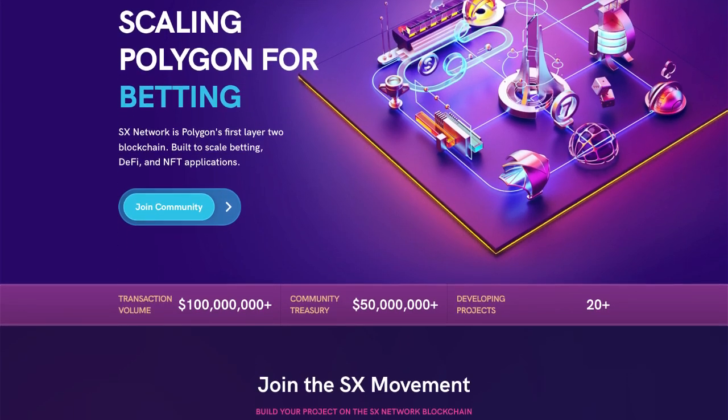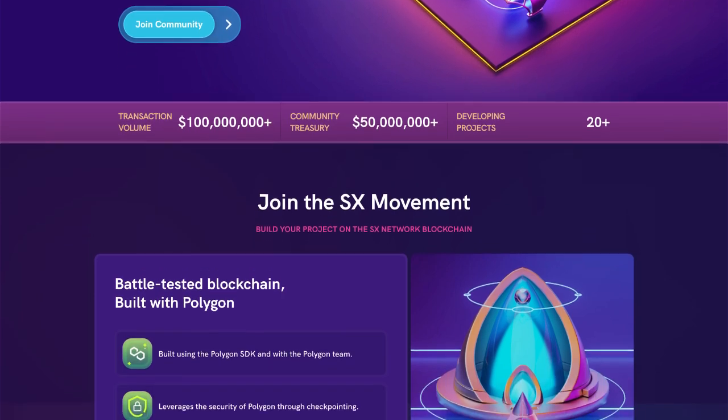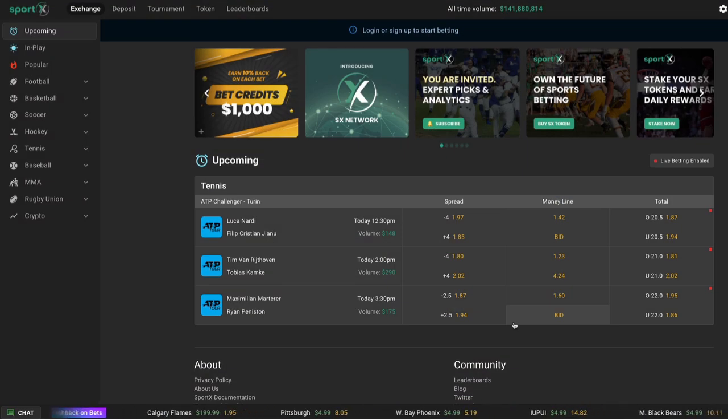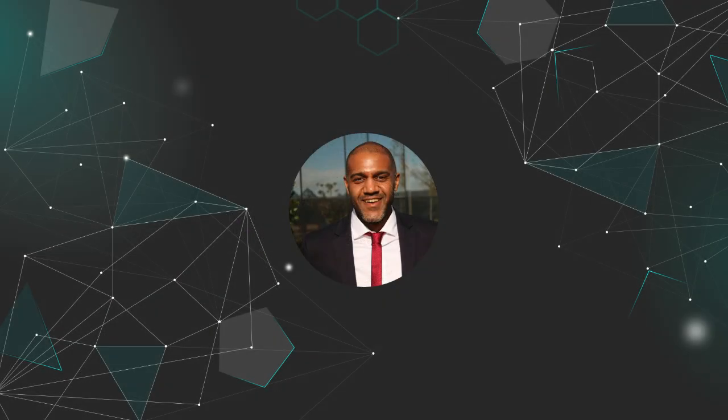Okay developers, welcome back. Today's sponsor, the SX Network, are bringing us the world's first Polygon Layer 2 blockchain. The same team that built the SportX.Bet platform have now built a purpose-built blockchain for scaling DeFi, NFT, and betting applications. They are the first public network that has combined a smart contract platform with an on-chain community treasury and a native prediction market protocol. If you're new here, I'm Calvin and on Eat The Blocks, we help Web2 developers transition into Web3.